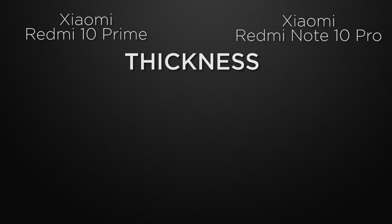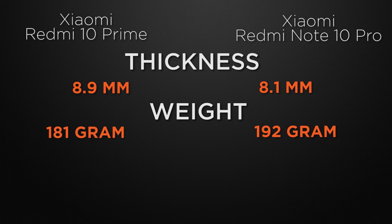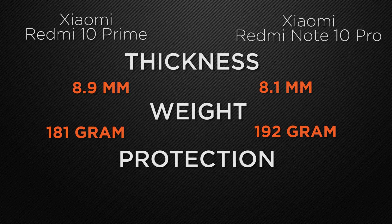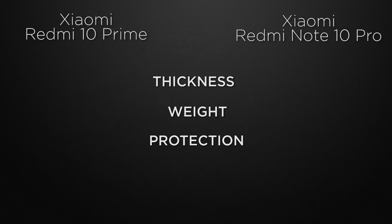Moving to body features, the 10 Prime is 8.9mm thick while the 10 Pro is slimmer at 8.1mm — the winner is the 10 Pro. In terms of weight, the 10 Prime is 181 grams versus 192 grams for the 10 Pro, making the 10 Prime the winner for its lighter body. For protective glass, the 10 Prime uses Gorilla Glass 3 while the 10 Pro uses the newer Gorilla Glass 5 — winner is the 10 Pro.